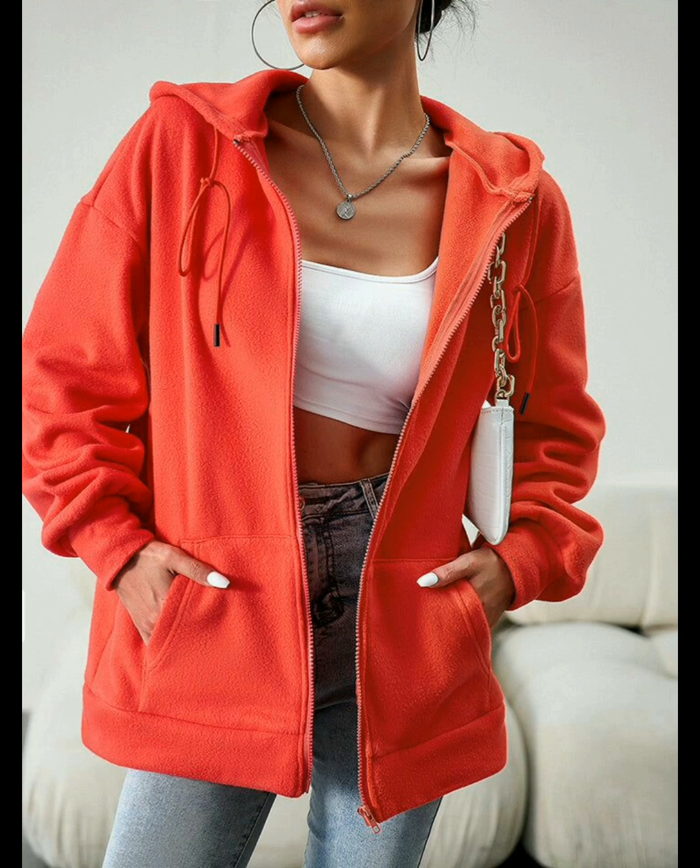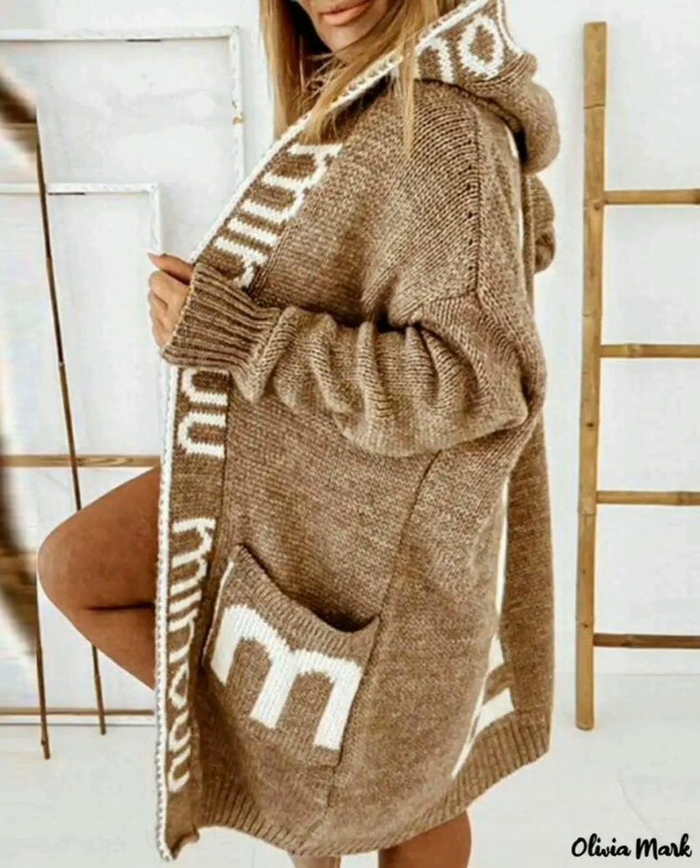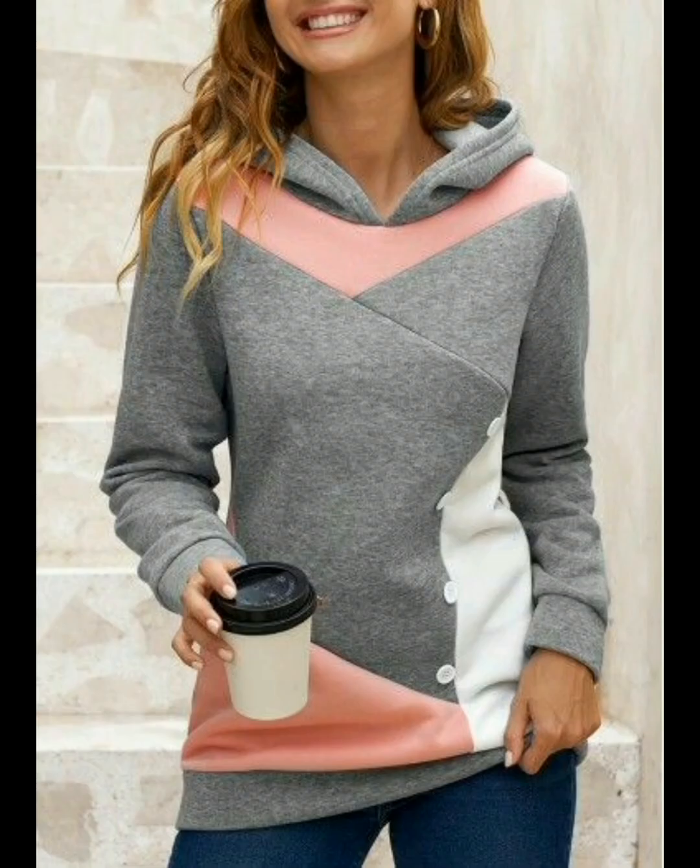Rabbit wool hoodie designs for women are looking very pretty and great. The Olivia Mark letter print hoodie designs are looking very charming. The long contrast sleeve hoodie designs for women come in many colors.